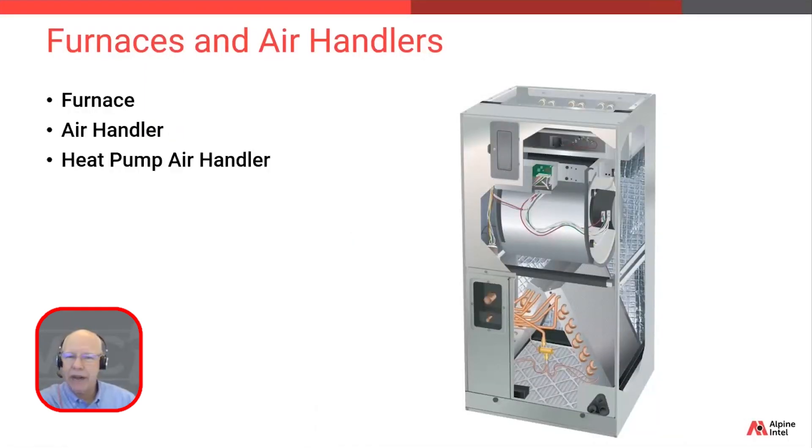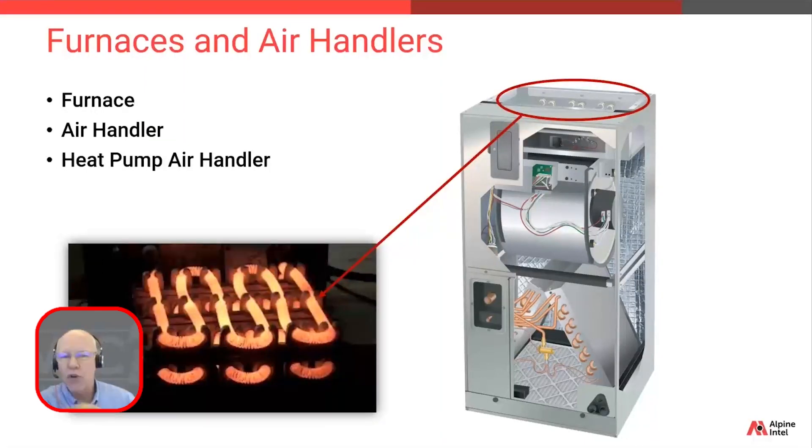Heat pump air handlers are almost the same as standard air handlers, but with one key difference: the possible addition of auxiliary heat strips, sometimes referred to as supplemental heat strips or emergency heat strips. These are added inside the heat pump air handler to help supplement heat during the coldest days of the year, when the unit is struggling to gain enough heat from the ambient air outside. With the addition of these heat strips, the price goes up again compared to a standard air handler — so you need to know that.